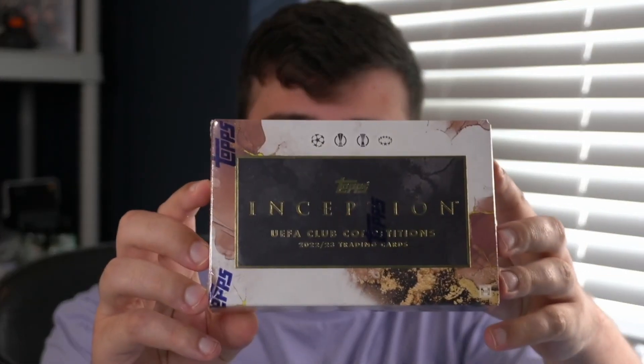Hello everyone and welcome to the Sock Cards United YouTube channel. Today we are opening up a box of Topps UCC Inception. Please subscribe if you haven't already. Let's get into it.